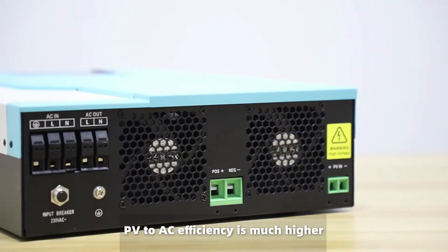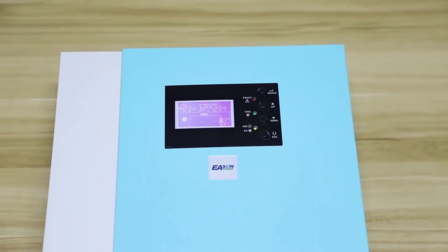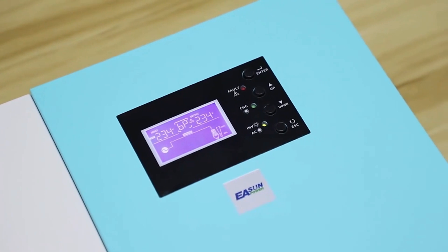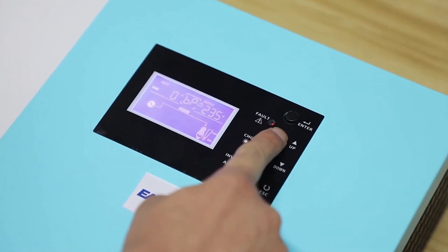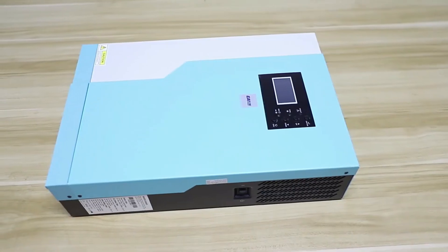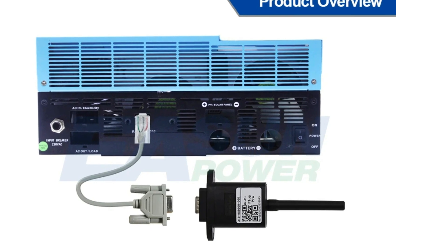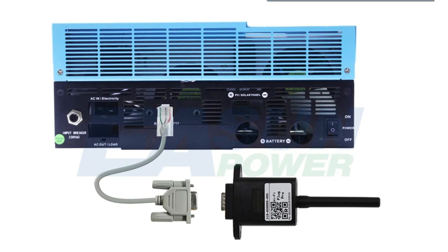Its high-frequency design ensures superior efficiency, even without batteries, making it an excellent choice for those looking to maximize their solar power utilization. The comprehensive LCD display provides intuitive user-configurable settings, allowing users to monitor vital information like input/output voltage and battery levels. Multiple protection mechanisms, including overload, overvoltage, and short circuit protection, guarantee the safety of both batteries and equipment.